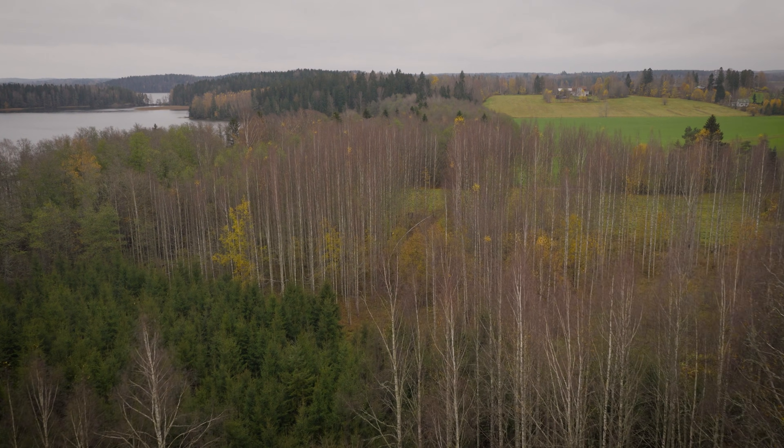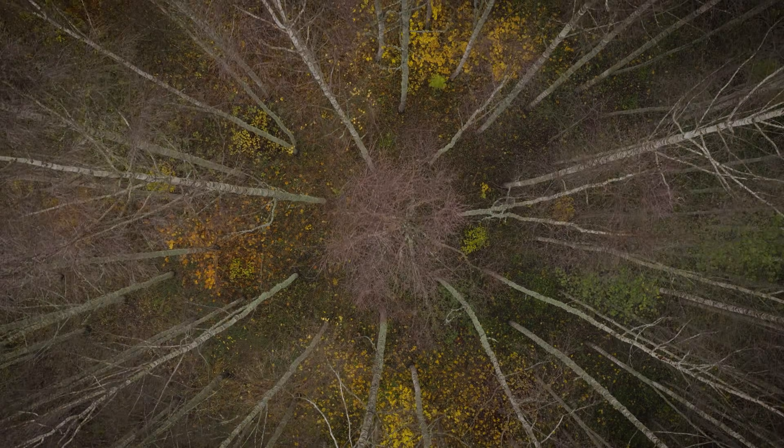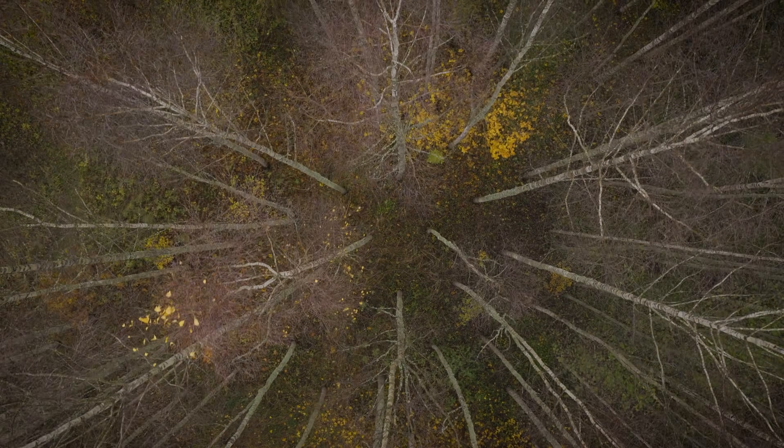The typical use for a birch forest would be in the paper industry, where the trees would stand for perhaps 20 years and would only net a handful of euros per tree.